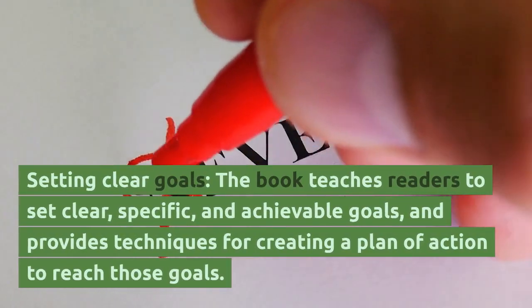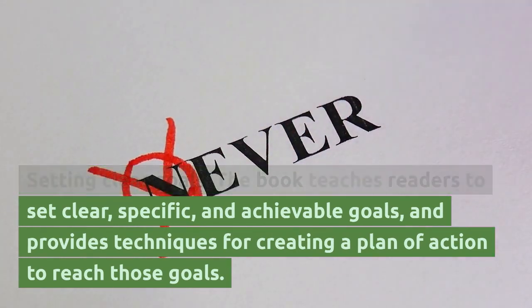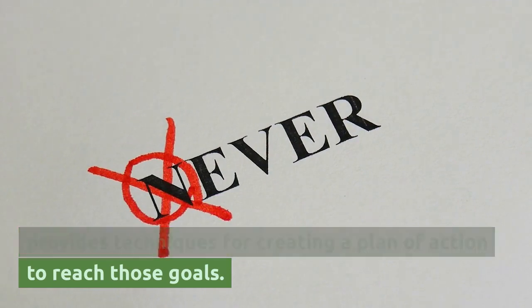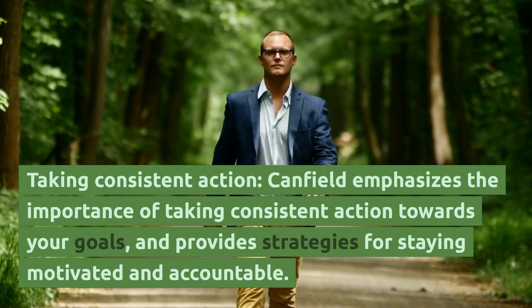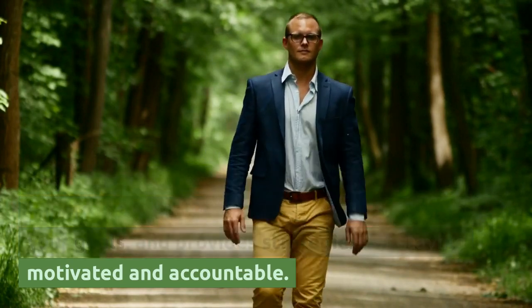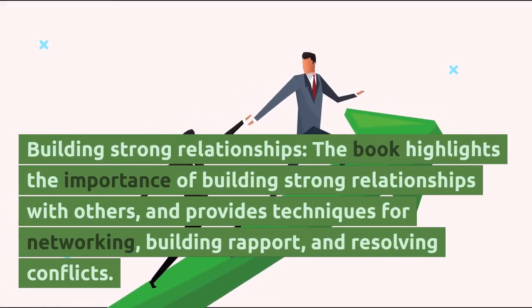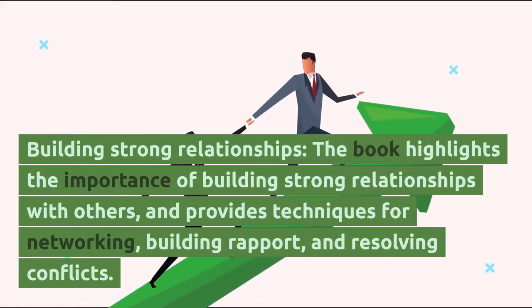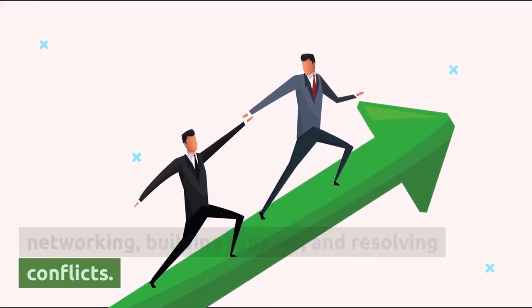Setting Clear Goals — the book teaches readers to set clear, specific, and achievable goals, and provides techniques for creating a plan of action to reach those goals. Taking Consistent Action — Canfield emphasizes the importance of taking consistent action towards your goals, and provides strategies for staying motivated and accountable. Building Strong Relationships — the book highlights the importance of building strong relationships with others, and provides techniques for networking, building rapport, and resolving conflicts.